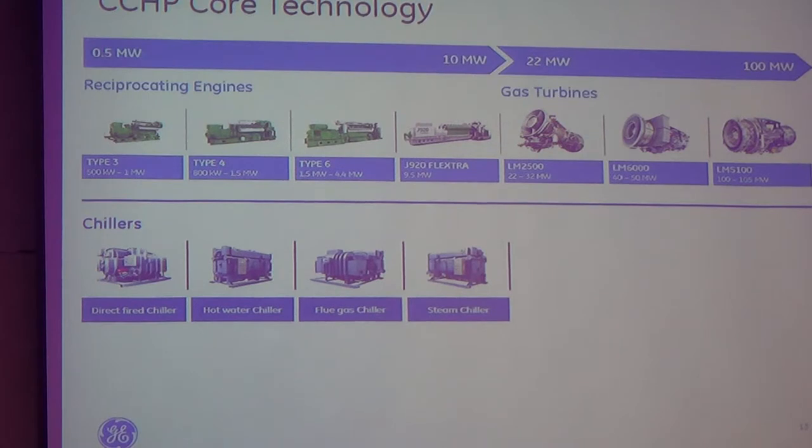Now, with the chiller itself, we have several types. The type that we suggest, for example, for a data center, is a type where the chiller will be running with exhaust gas. With the power of the exhaust gas, it will produce cooling water. You may ask: what will happen if the engine is down? What will happen if the exhaust gas is not there? Then the chiller may not run and may not produce cooled water, because there is no exhaust.